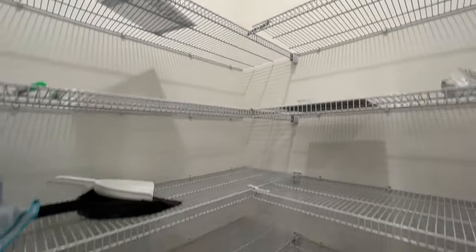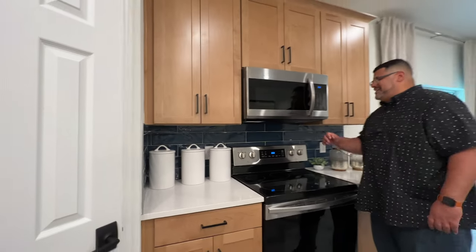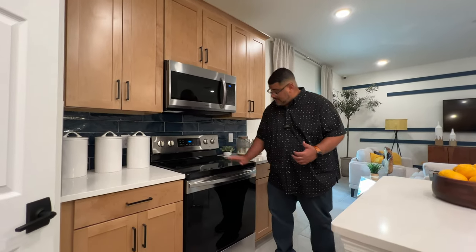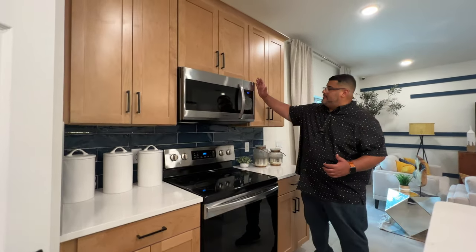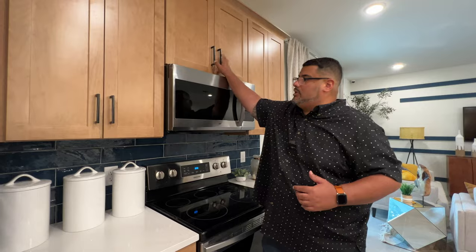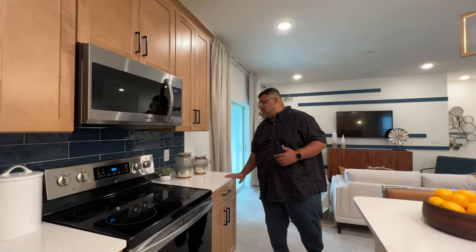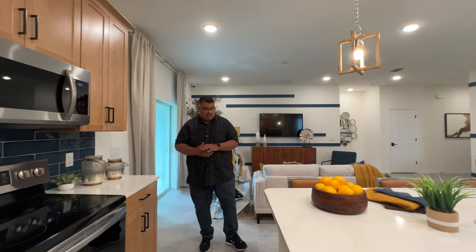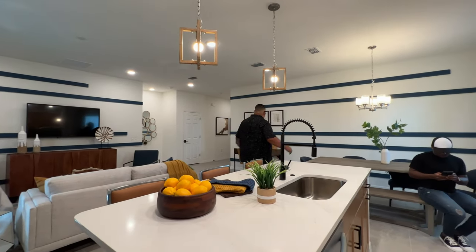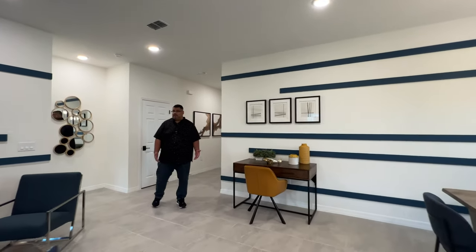There are display cabinets for your china — great for those dishes you only take out once a year. There's a catty-cornered pantry that's a good size. This is not a gourmet kitchen, but I do like the upgraded Samsung appliances — electric cooktop and electric oven with a microwave. Love the blue backsplash; it's a great contrast to the wood-look cabinetry. The island can seat three easily, and there's an informal dining area plus a desk workspace — plenty of room in this home.